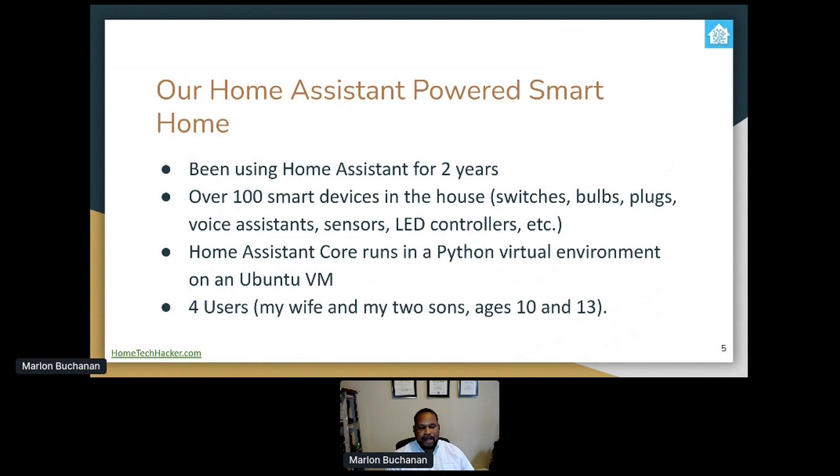Our Home Assistant-powered smart home. We've been using Home Assistant for about two years. We have over 100 smart devices in our house, including switches, bulbs, plugs, voice assistants, sensors, LED controllers — you name it. We run Home Assistant core in a Python virtual environment using an Ubuntu virtual machine. There are four users in this house that complicate all of my automations: there's me, my wife, and my two sons, ages 10 and 13.